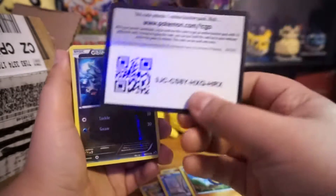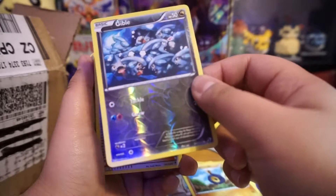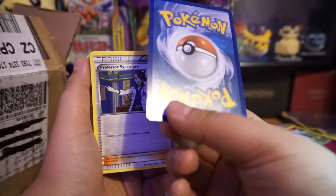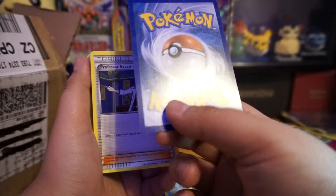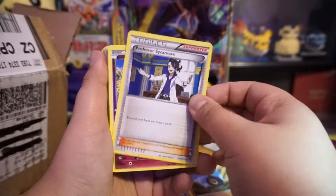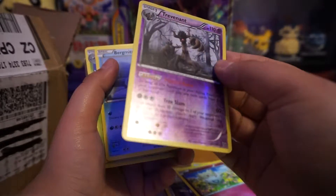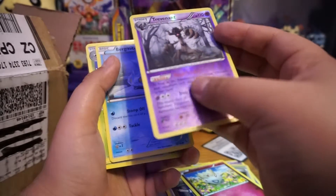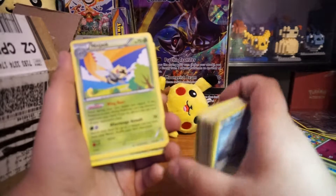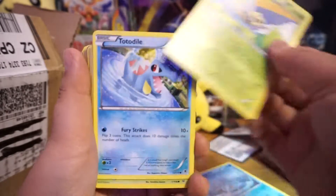Here goes another code card — you do get a lot of code cards, I don't know if they've been used or not. Oh wow, a Gible! And I don't see a scratch on the back of it — just a little pin needle mark, but that's pretty decent. I'll put that to the side. These cards are all scratched up; like I said, they don't guarantee mint cards because this is just stuff they had laying around.